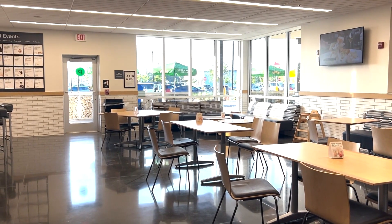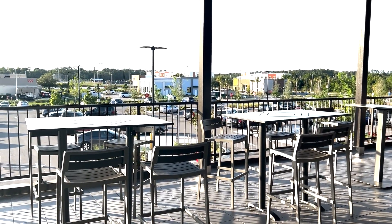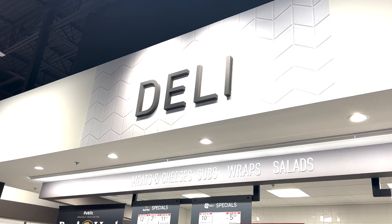Downstairs, aside from being a grocery store, this location also has a deli to order pub subs and a cafe to order smoothies to keep you fueled while working.